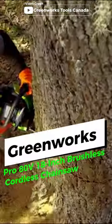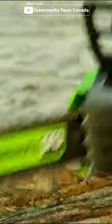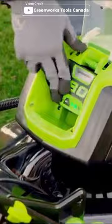Next up is the Greenworks Pro ATVolt 18-inch brushless cordless chainsaw. Perfect for professional use with its high performance brushless motor technology, which gives extended motor life and longer run time.